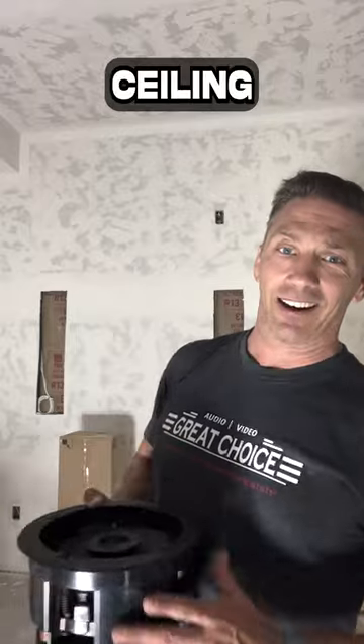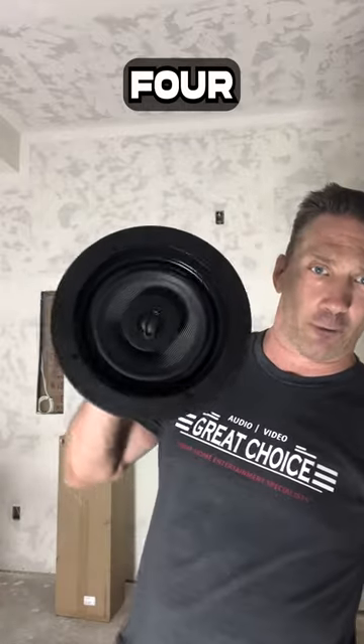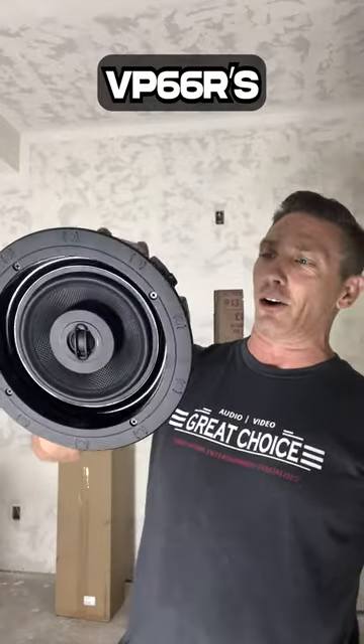So you know this thing is going to sound good. And of course, we got speakers in the ceiling. We have two pairs — so four of these — the VP66Rs, and you can see right here.